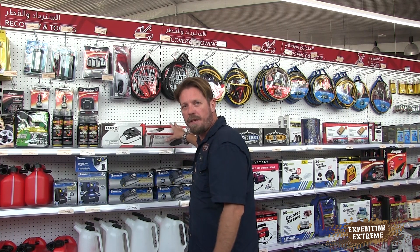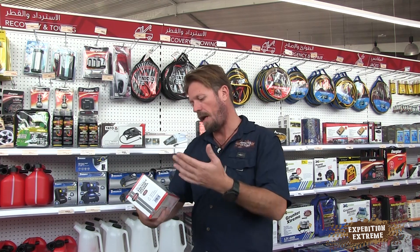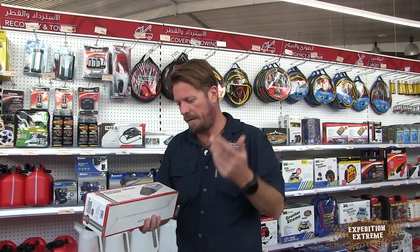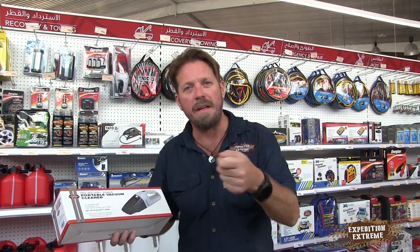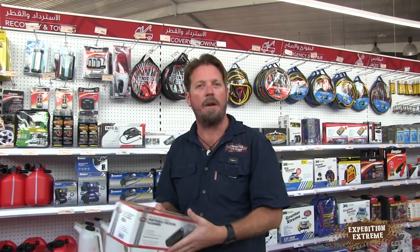Hey guys, welcome back to Expedition Extreme — this is Overland Q&A. Before I kick this off, I've got a question for you guys. I keep going through these 12-volt little portable vacuum cleaners, just to clean out the tent. I've gone from expensive brands to el cheapos, and this one is mid-range, but they keep burning out. What are you guys using to vacuum the inside of the tent? Comment below and let me know.